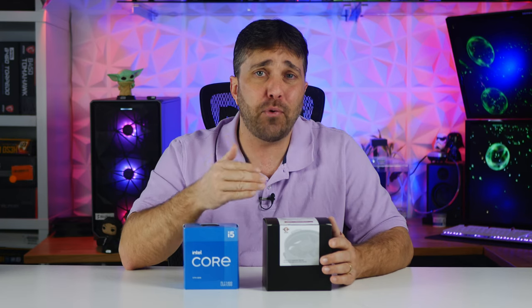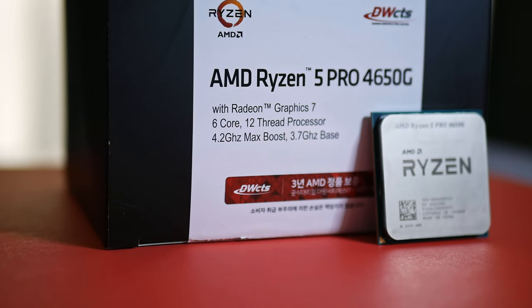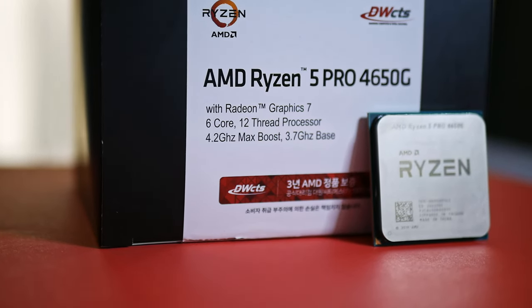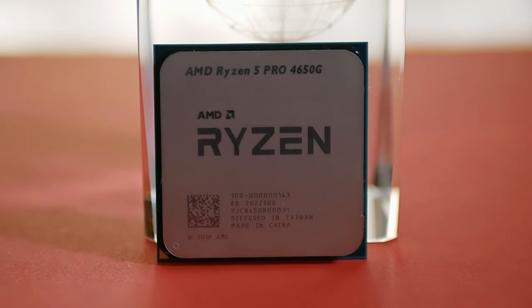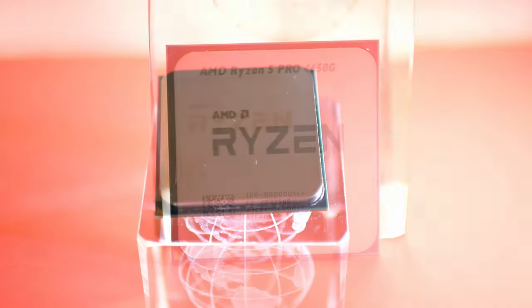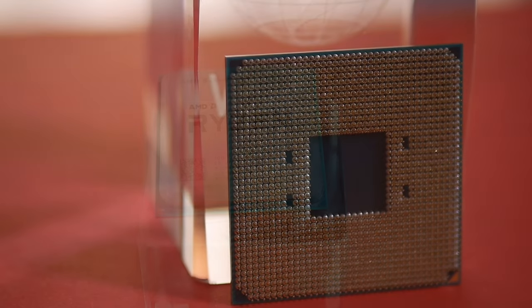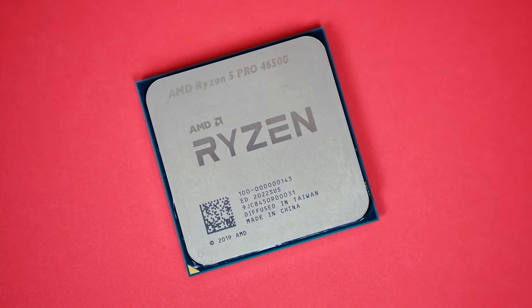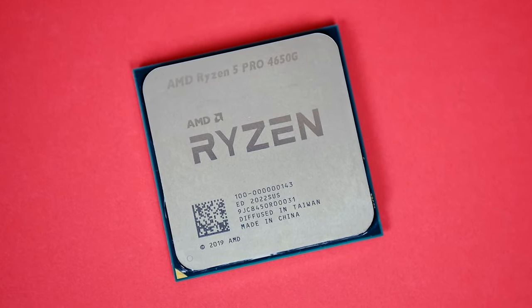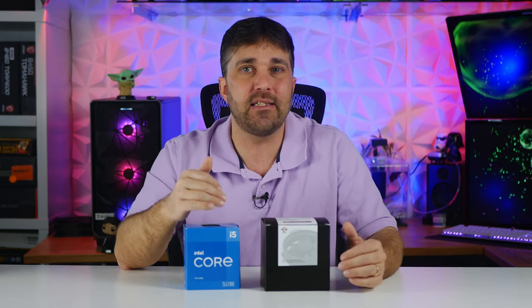The Ryzen 5 Pro 4650G is also a 6-core 12-thread CPU with a base frequency of 3.7 GHz, a max frequency of 4.2 GHz, and 8 MB of L3 cache. It supports dual-channel DDR4 memory up to 3200 MHz with a max capacity of 128 GB. The integrated Radeon RX Vega 7 graphics operates at a frequency of 1900 MHz. So these are the CPUs and iGPUs to be tested.